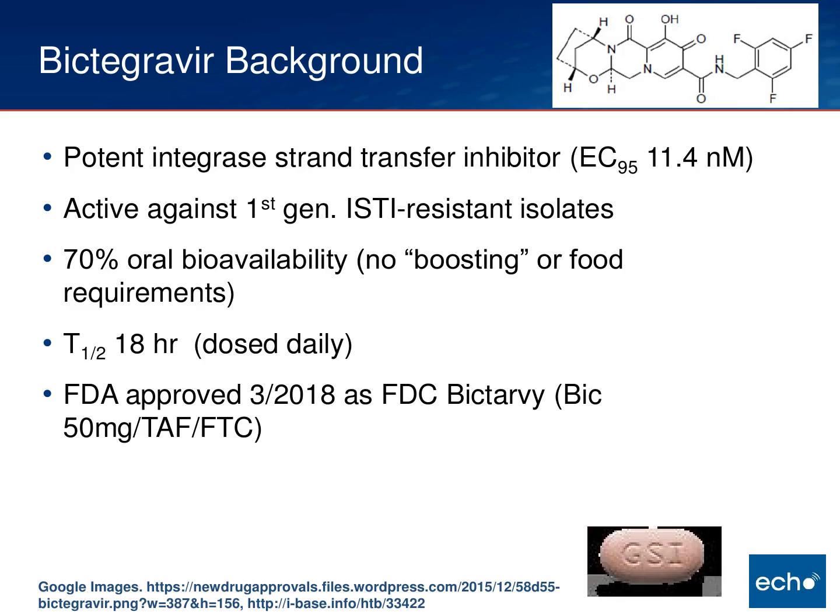The first drug I wanted to talk about is bictegravir, which was FDA-approved as a fixed-dose combination earlier this month. It is a very potent strand transfer inhibitor — an integrase inhibitor — and its claim to fame includes the fact that it's active against first-generation integrase-resistant isolates, so isolates that are resistant to raltegravir or elvitegravir. It also doesn't require any boosting or have any specific food requirements, and it's dosed once a day. It is currently available as a fixed-dose combination called Biktarvy, containing 50 milligrams of bictegravir along with tenofovir alafenamide and emtricitabine.